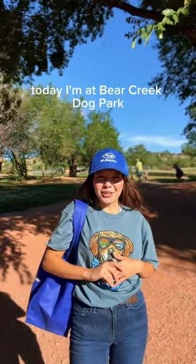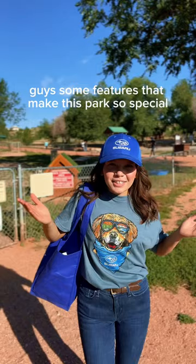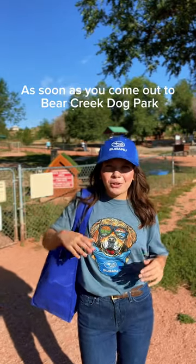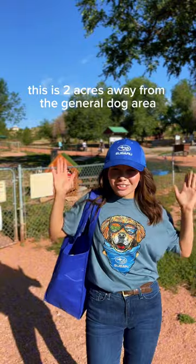Hey everyone, today I'm at Bear Creek Dog Park and I wanted to show you guys some features that make this park so special. As soon as you come up to Bear Creek Dog Park, you'll see the small dog park area. This is two acres away from the general dog area.